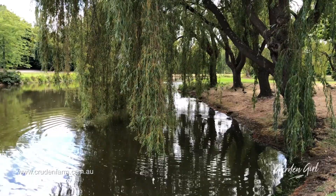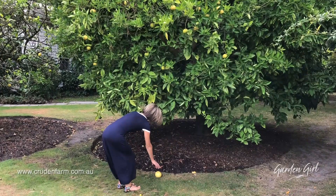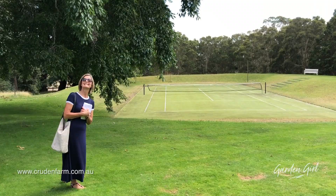In spring, this lake is surrounded by a sea of daffodils. This is one of the oak trees planted when Dame Elizabeth first arrived, almost 100 years ago. Anyone for tennis?